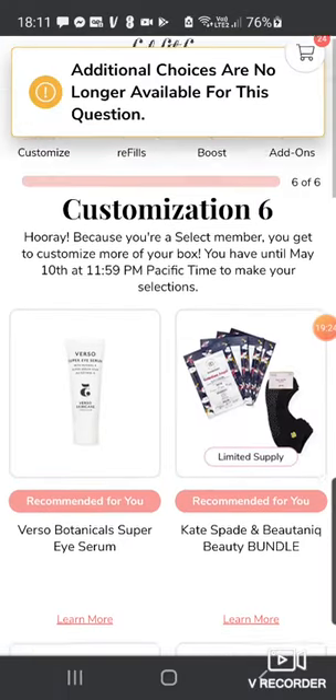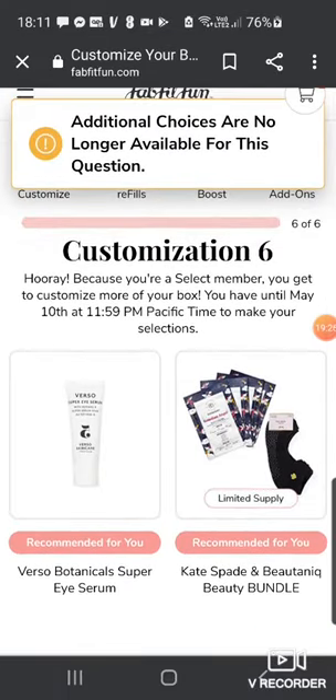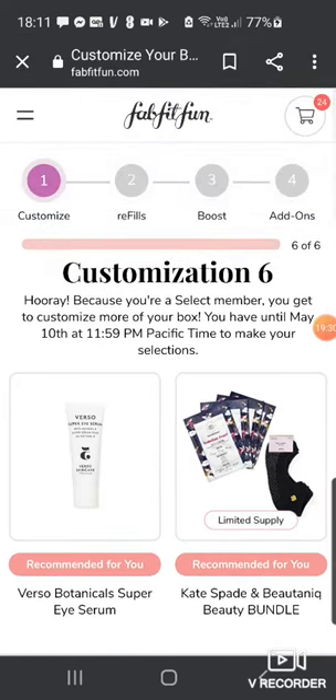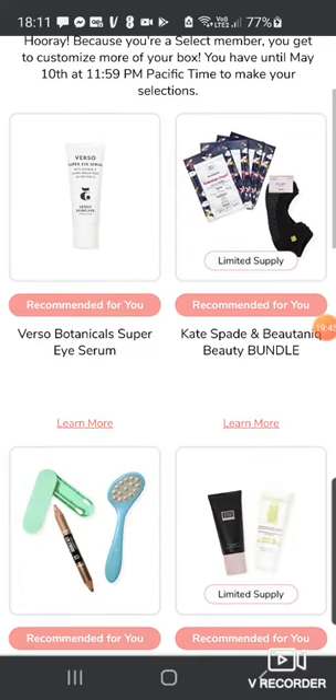Next is customization six — no additional choices available for this one. It says: hooray, because you're a select member, you get to customize more of your box. You have until May 10th at 11:59 PM to make your selections. Up until now select members could only customize five out of eight, but now we're getting this additional choice.